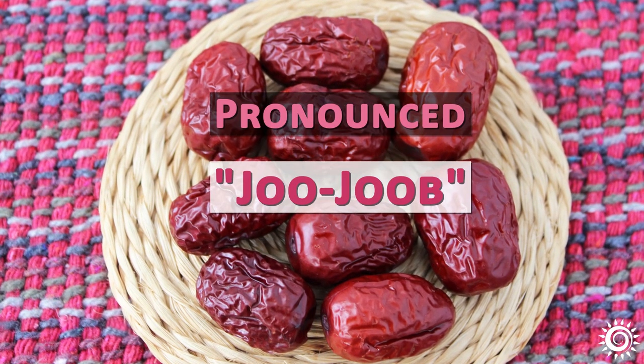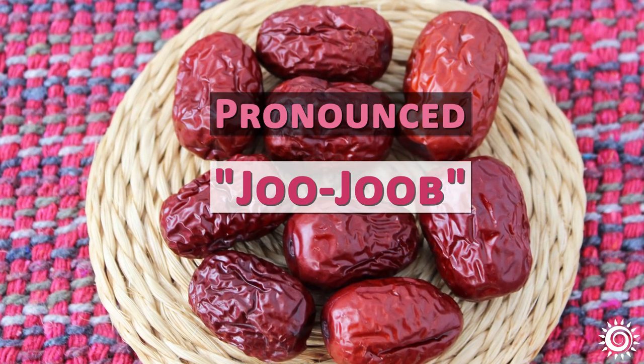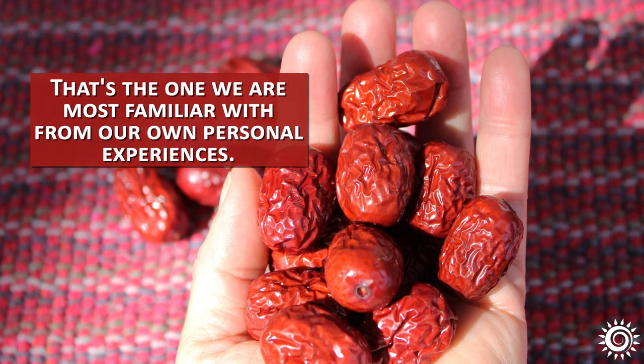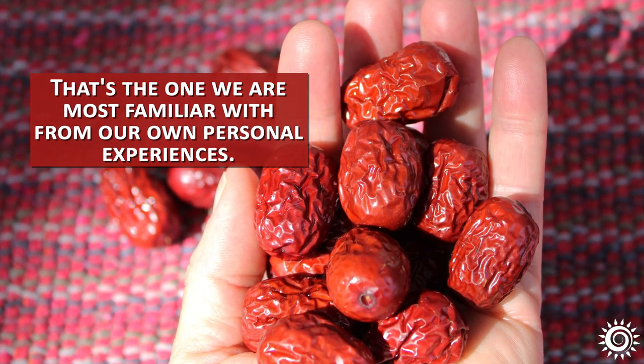Jujubee is sometimes pronounced jujube; however, many westerners often use the name Jujubee. That's the one we are most familiar with from our own personal experiences.